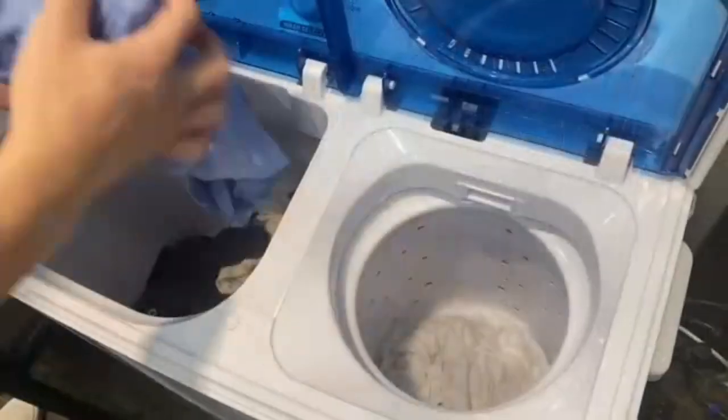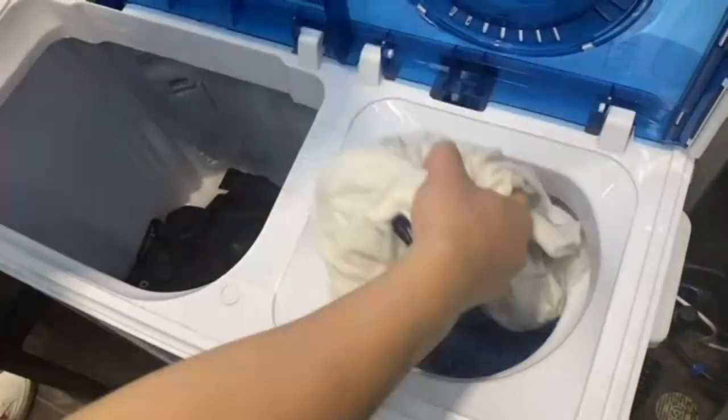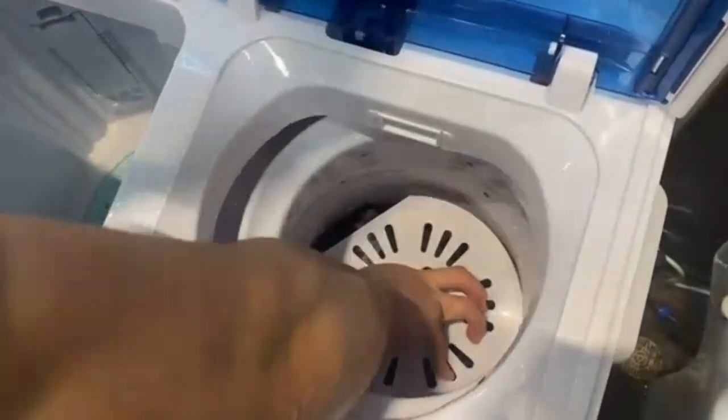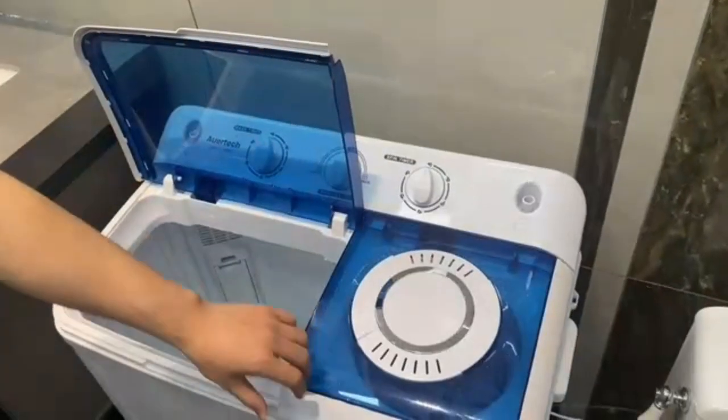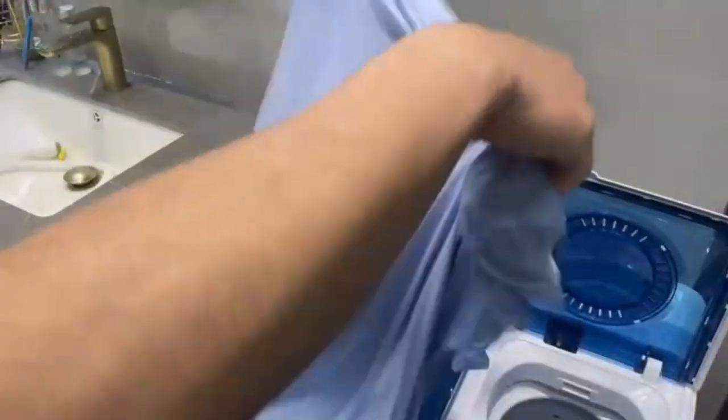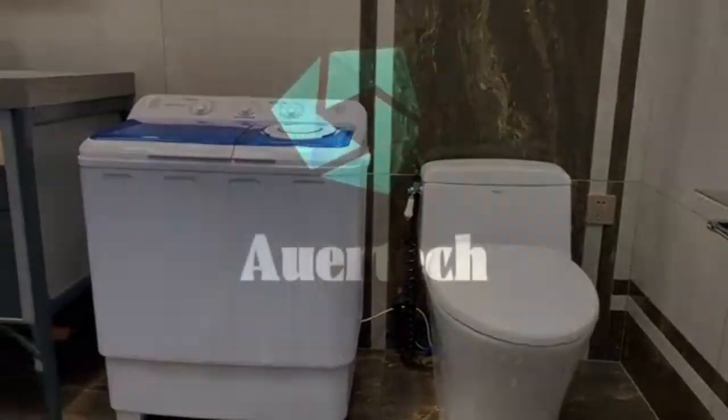The Ootday Crib XQB 201 A-Grey 6 is a full automatic washing machine, making laundry a breeze. With its top load access location, you can easily load and unload your garments without any hassle. The machine offers various cycle options, including spin and drain, to cater to different laundry needs.